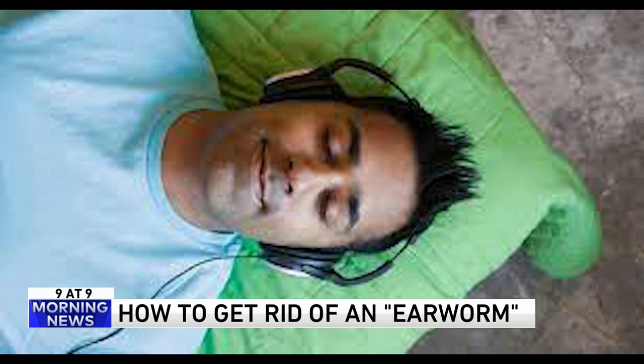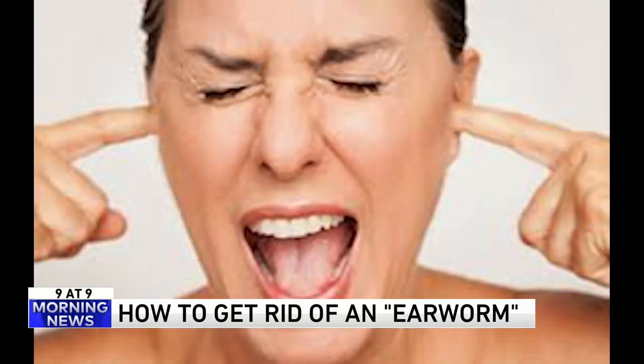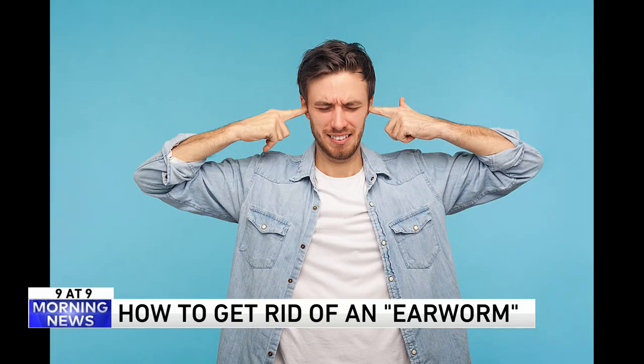Happy Birthday. The A-Team theme song — now we're talking. Sledgehammer by Peter Gabriel. God Save the Queen by the Sex Pistols. Karma Chameleon by Culture Club. Oh, I hate that song. Wait, that's supposed to cure earworms? Because I hear that song and I'm singing it all day. You're just substituting one for the other — that's where you end up in trouble.